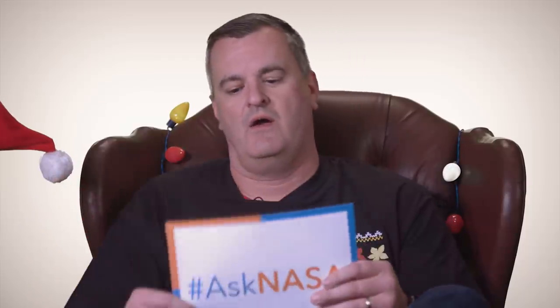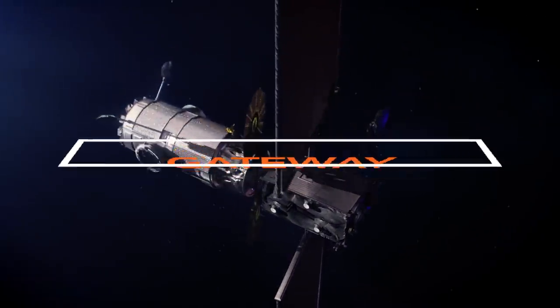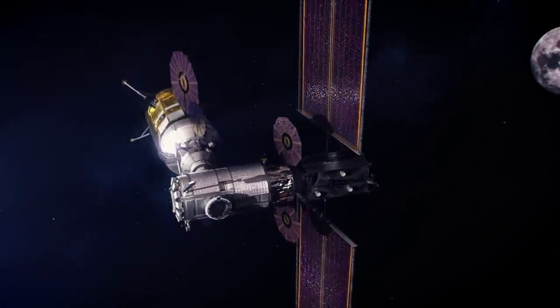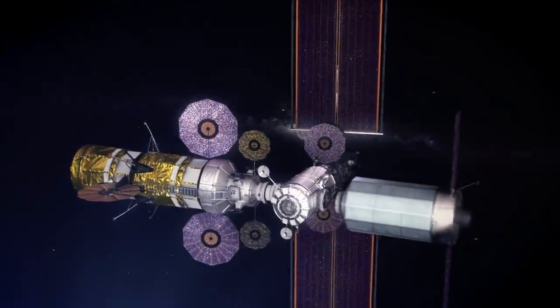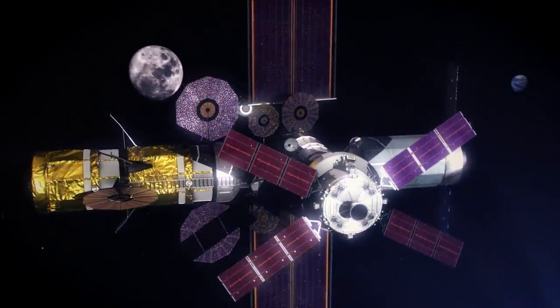First question from the mailbag: why can't we just land on the moon? We can — we did that already. Gateway is not about just landing on the moon. Gateway is about giving us access to the entire moon and doing it in a reusable, sustainable manner. Gateway is our command and service module that will enable us to explore the moon. It's a small spaceship, and it enables us to dock Orion, get down to the surface of the moon, and practice at a place that's really close so we can eventually explore beyond to Mars.